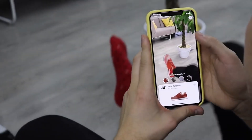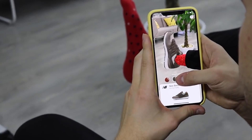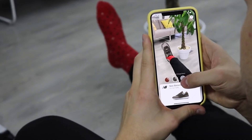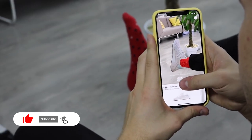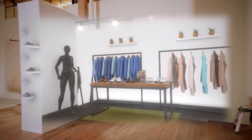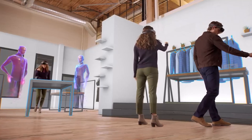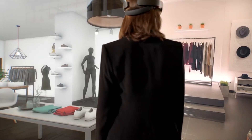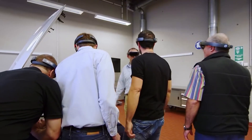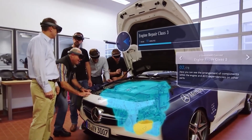Finally, the COVID-19 pandemic has also accelerated the adoption of augmented reality as businesses have had to find new ways to engage with customers remotely. Augmented reality has been used to create virtual try-on experiences for fashion and beauty products, virtual tours for real estate, and virtual product demonstrations for industrial equipment.